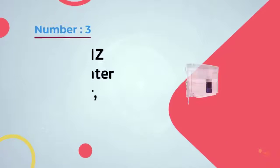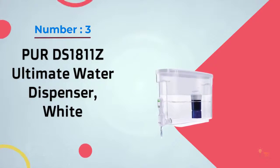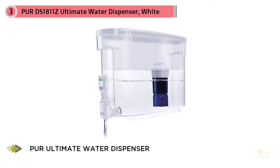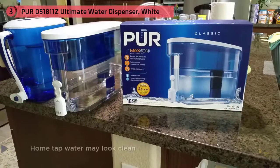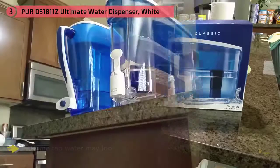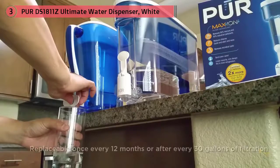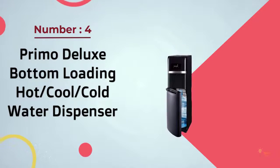Number three: PUR DS1811Z ultimate water dispenser, white. Lead poisoning is often associated with congenital disease, cancer, and other life-threatening conditions. Most of the lead we consume comes from the water we use — tap water, for instance, has a significant amount of lead contaminants. It features a clean sensor monitor that alerts you when the filters are due for replacement. Its lead-reducing filters are replaceable once every 12 months or after every 30 gallons of filtration.